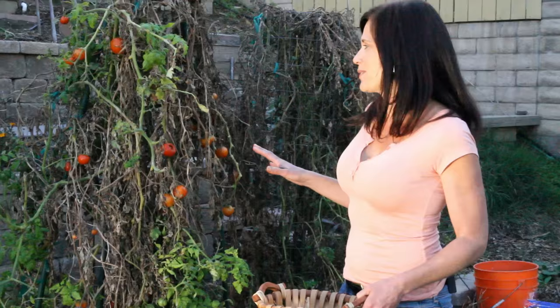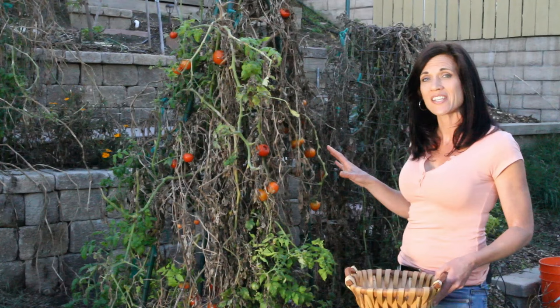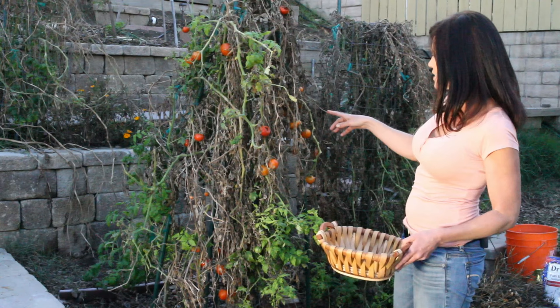Well, my early girl tomato plant is looking pretty terrible. There's lots of deadness on it. We've had some cold nights, some light frost, but I've left it in because I've been getting a few tomatoes off it every week. And you can see there are several here that are ready to harvest — maybe 10 or 15 even — I'm going to harvest today, then we'll trim off the dead leaves.